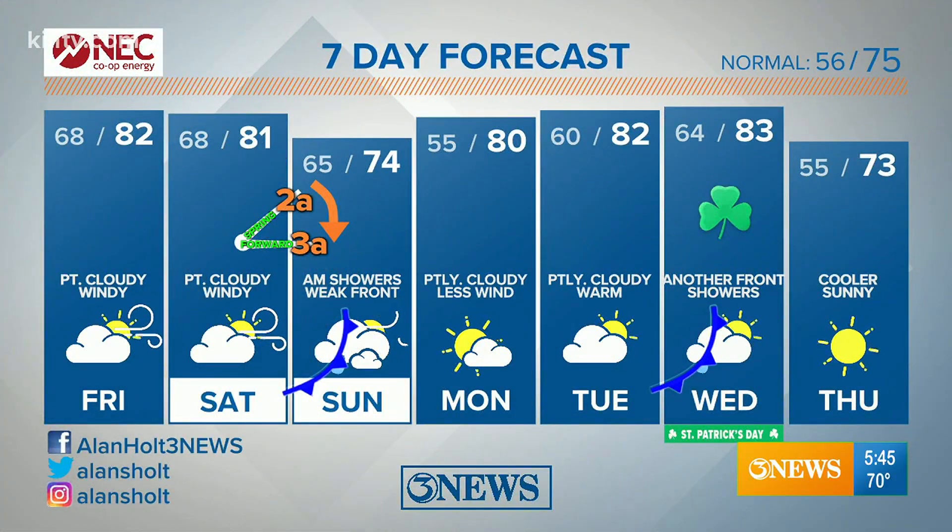We bump the clocks ahead an hour into Sunday morning — we lose an hour of sleep, displacing sunrise and sunset to one hour later. That front on Sunday gives us some morning showers, only a tenth of an inch or two, drier in the afternoon, and temperatures in the mid-70s. Low 80s early next week, and there's that second front on St. Patrick's Day — also known as Green Day. Also a good band, John Thomas — thank you, guys.